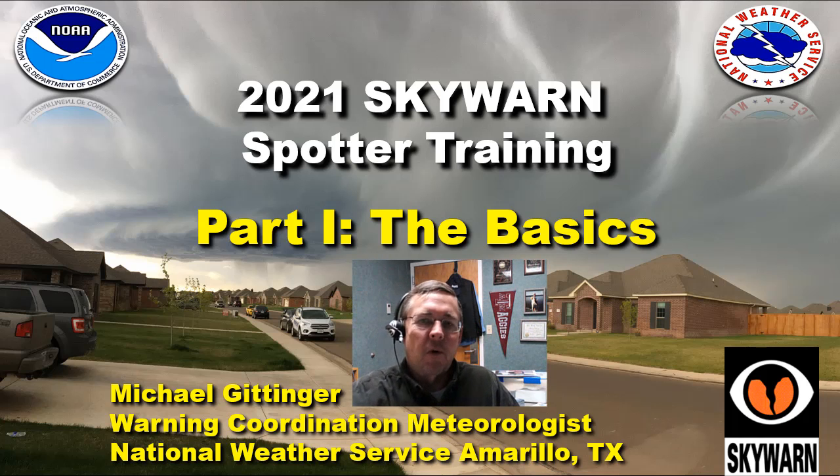Hi everybody, my name is Mike Genninger. I'm the Warning Coordination Meteorologist at the National Weather Service Office in Amarillo. Today we're going to have part one, the basics, which would be part one of our two-part series with the 2021 Skywarn Spotter Training. This is a basic spotter training class, but I will warn you that we get a little more advanced than most might do in other offices. While this is a basic class, I would not necessarily call it a basic class.